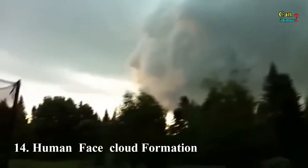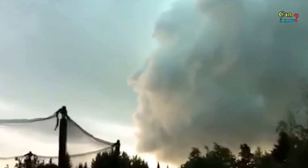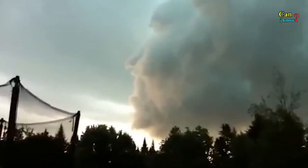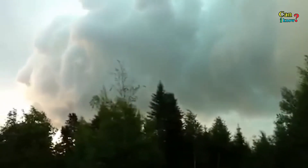Number 14: Human face cloud formation. One of the creepiest things you can ever see in a cloud is what appears to be the shape of a human face. Some incredible footage was recorded of one floating across the countryside as the rolling storm clouds moved towards the sunlight, with the distinct facial features lit up.